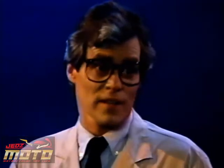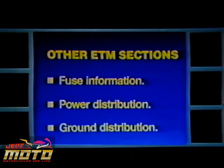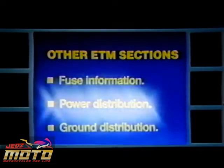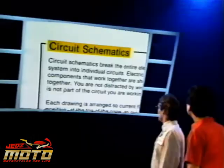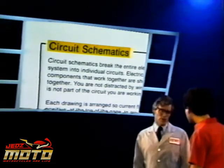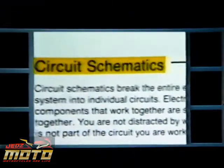I wish the wiring schematics were as simple. Well, Phil, you'll see they practically are, once you understand how to use them. There are other sections in the ETM you'll need to be familiar with, like important fuse information, power distribution, and ground distribution schematics. But the largest part of the ETM, and the most important, are the circuit schematics. They break the entire electrical system into individual circuits. All components that work together are shown together — you're not distracted by wiring that's not part of the circuit you're working on.